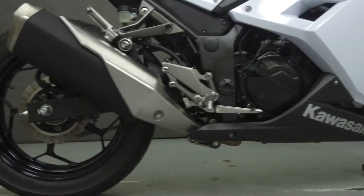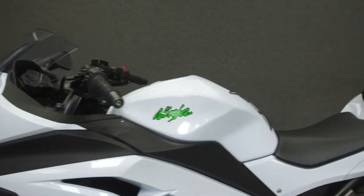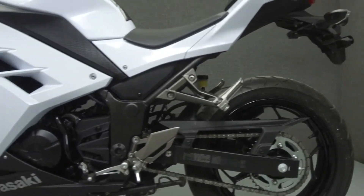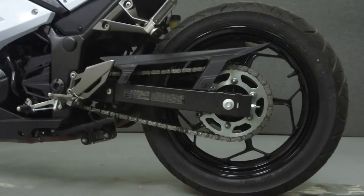Powered by a 296cc parallel twin engine with a six-speed transmission, the Ninja puts out 35 horsepower at 11,000 rpm and 18 foot-pounds of torque at 8,500 rpm. It has a seat height of 30 inches and a dry weight of 362 pounds.